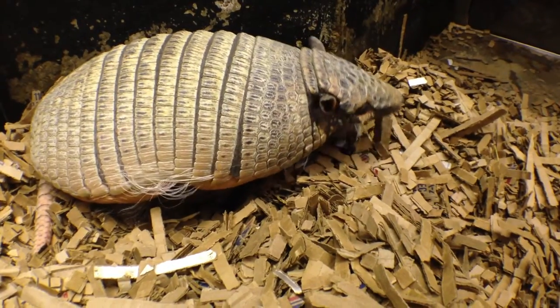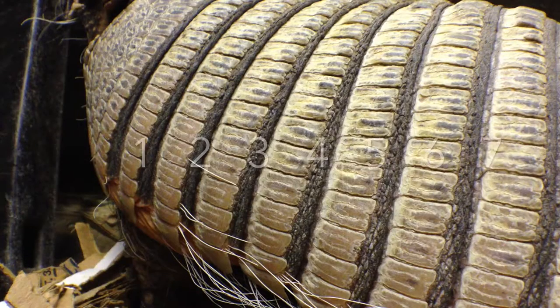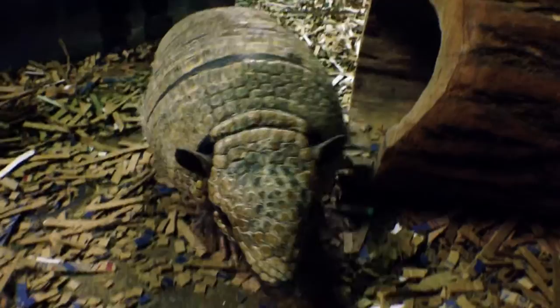This armadillo is named after the flexible bands across its back. They will have between five and seven. When you're covered in an armored shell, it's important to have those bands so that you can move around.